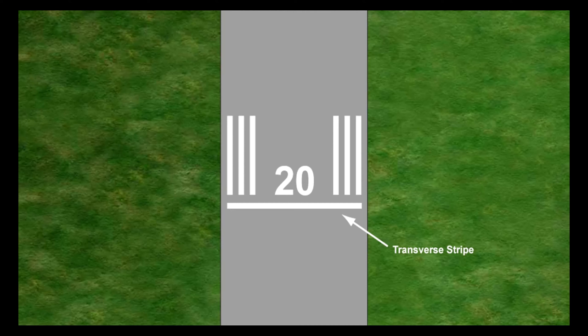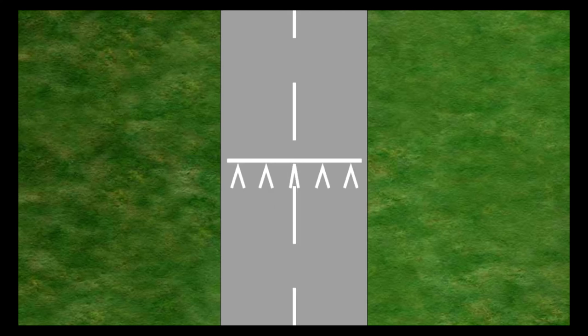Where a threshold is displaced from the end of a runway or is not square with the runway centreline, a transverse stripe should be added to the threshold marking. When the threshold is permanently displaced from the end, then arrows pointing to the threshold should be provided on the portion before it. Markings for temporary displacements are often like those shown.